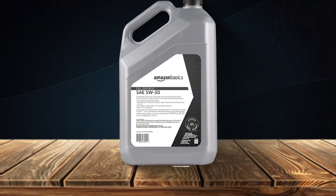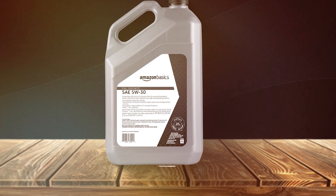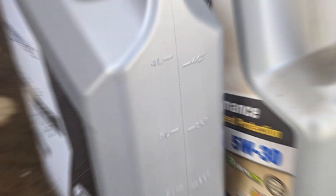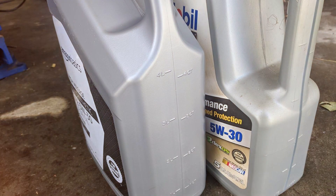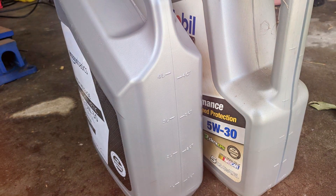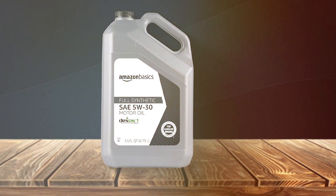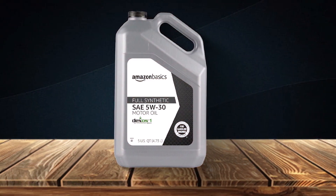One of the standout features of this motor oil is its consistency. Whether you're a city commuter or an occasional road tripper, the Amazon Basics Oil maintains its quality, ensuring your engine is well-protected mile after mile. You can trust it to combat engine wear, keep deposits at bay, and maintain stable performance. In today's fast-paced world, convenience matters. With Amazon Basics, you can rely on readily available quality motor oil that's easy on your wallet — a choice that makes financial sense without compromising the well-being of your engine.